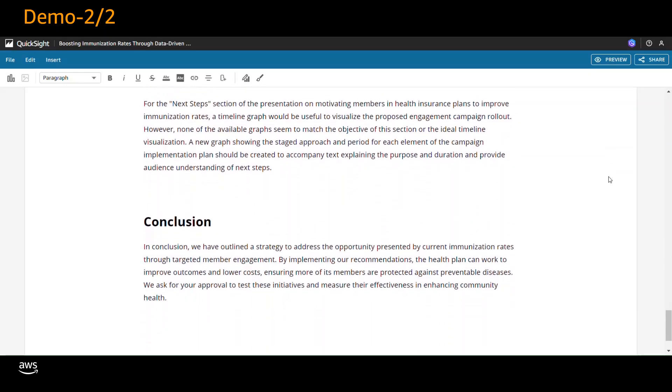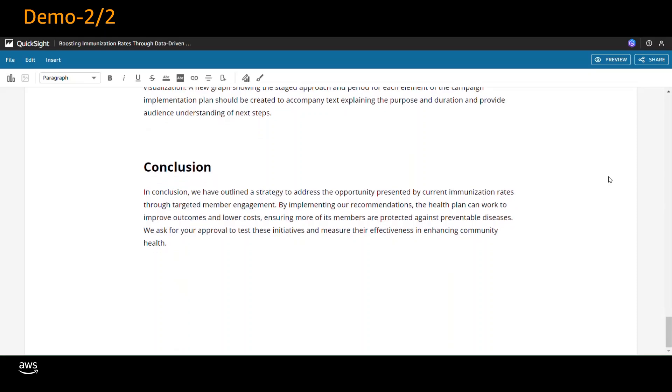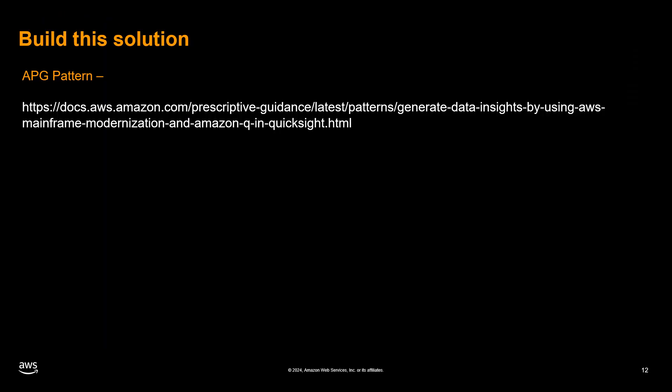Through this demonstration, you can witness the power of our solution in unlocking valuable insights from mainframe data, enabling data-driven decision making, and driving business success. This solution empowers business users to derive actionable insights from complex data sources effortlessly, fostering informed decision making and driving organizational growth. Refer to AWS Prescriptive Guidance APG pattern 'Generate data insights by using AWS Mainframe Modernization and Amazon Q and QuickSight' to build this solution.